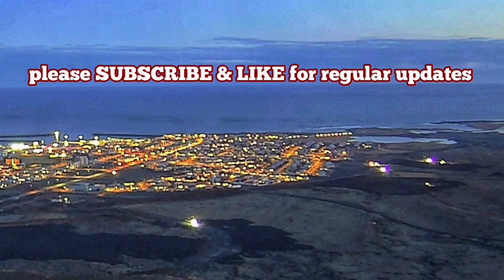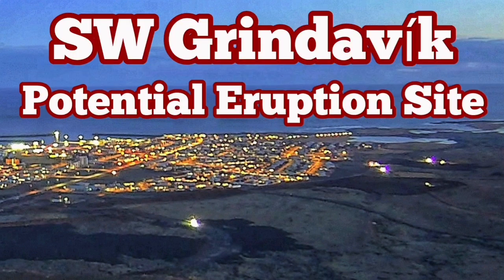I have several videos about how to build defensive walls and berms around Grindavík. This is probably one of the best ones — watch this.